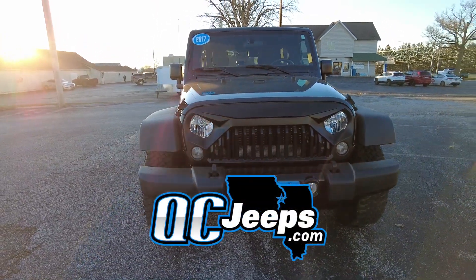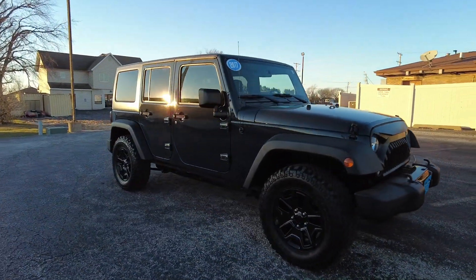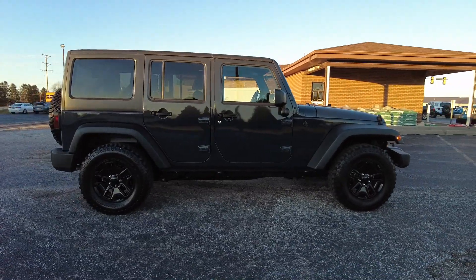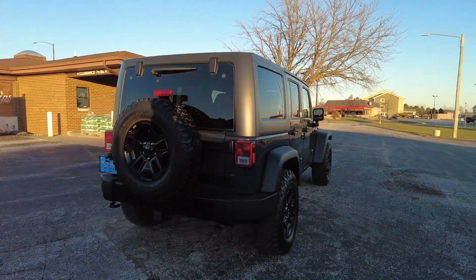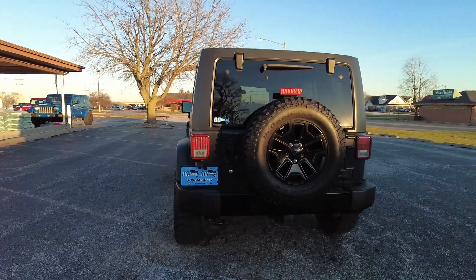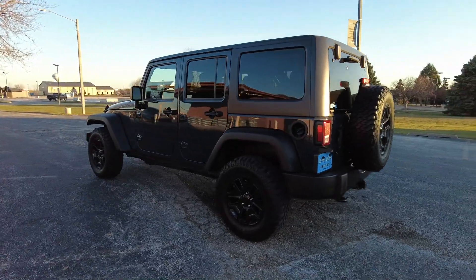Hello again everyone, we are out here today checking out this 2017 Jeep Wrangler Unlimited — this is a Willys Wheeler Edition. 27,000 miles on this one. It's got a gray exterior — it might have a touch of blue to it, especially in the sunlight, but it's a deep, dark gray color. Four-by-four of course, 3.6 liter V6 under the hood, automatic transmission.